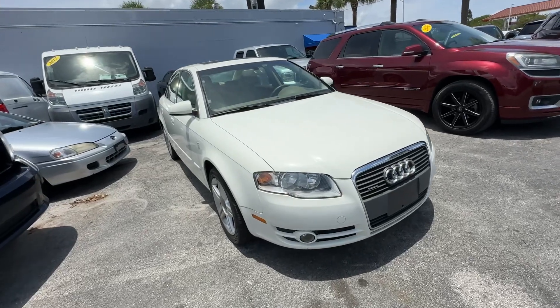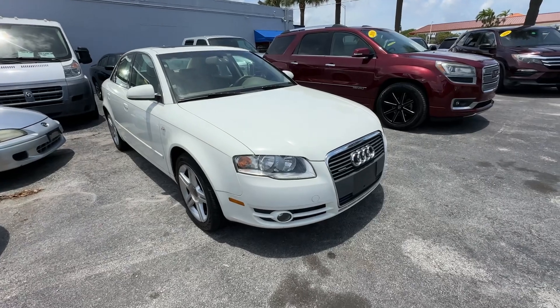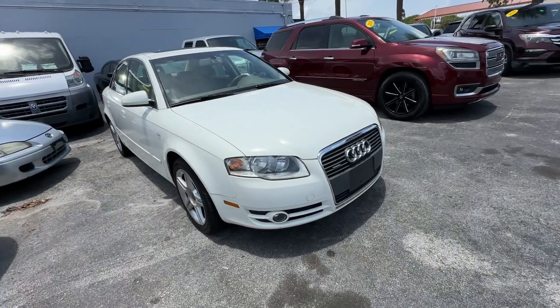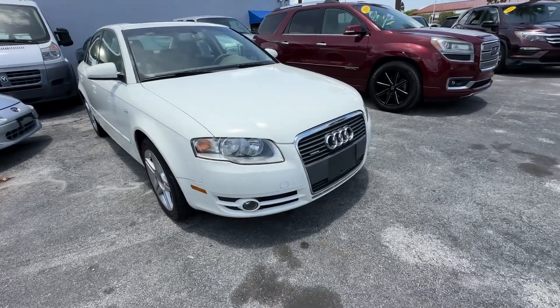Christian Rivera here with Florida Direct Cars doing a walk around video on this really beautiful 2006 Audi A4. Going to try to point out any flaws or blemishes so there's no surprises to any of our out-of-town buyers. Let's get started right away.